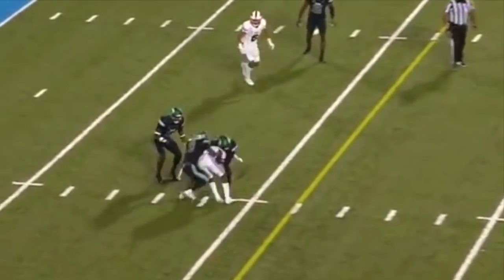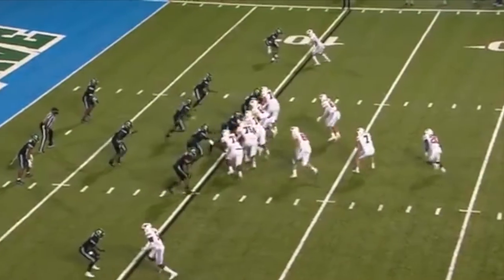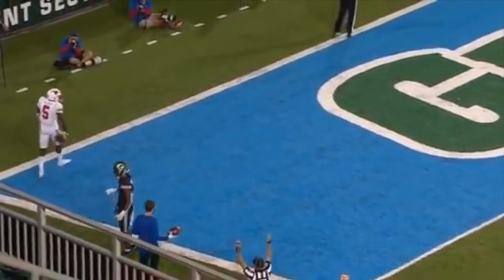From the 16 yard line, Bushell finds his man and it's Danny Gray. Bushell will throw it into the end zone — back shoulder — touchdown, and it's Danny Gray.